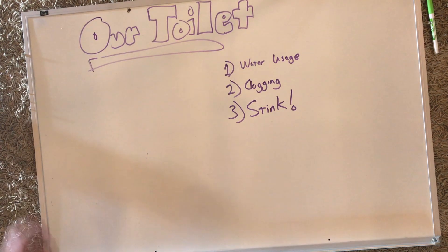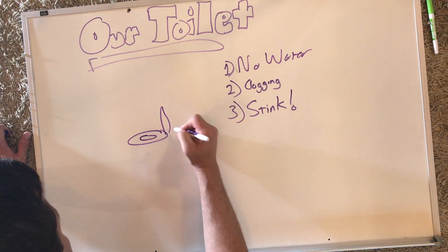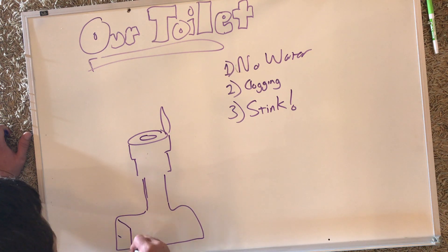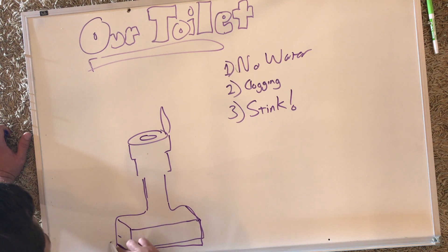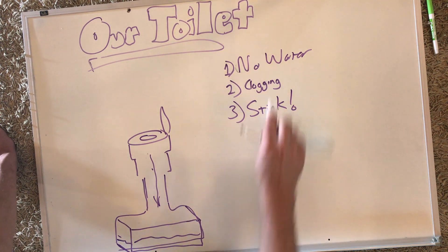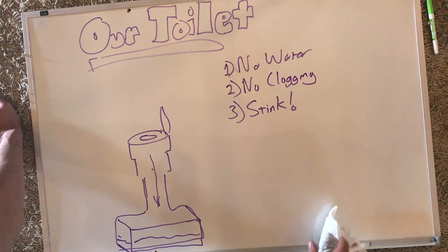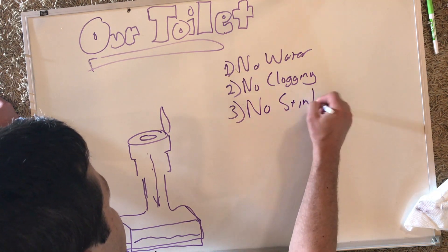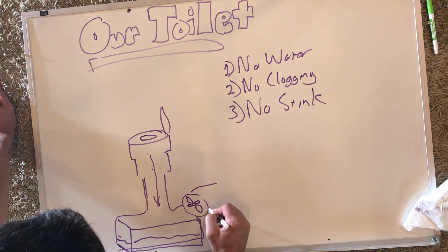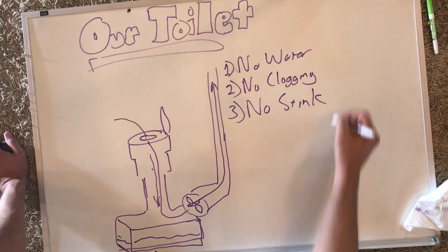So here's how our toilet works. It's a composting toilet. It's gravity fed, no water. So there's a large hole, which means there's no clogging. Everything falls down into large bins in the basement where it's composted. No water, no clogging. And third, and our favorite, is there's no smell. The fan is actually installed in the basement and pulls all the air down through the toilet, never past your face. So literally, our stuff doesn't stink.